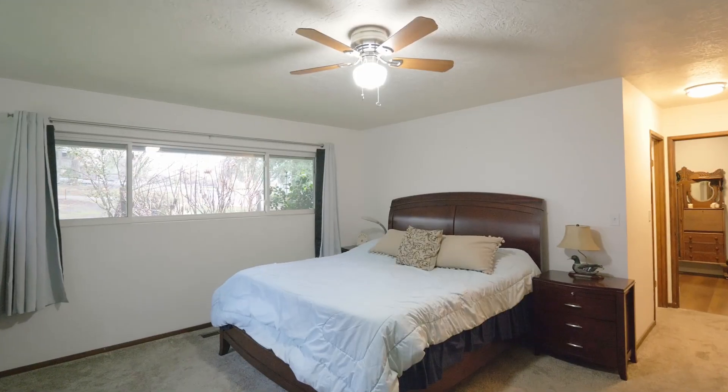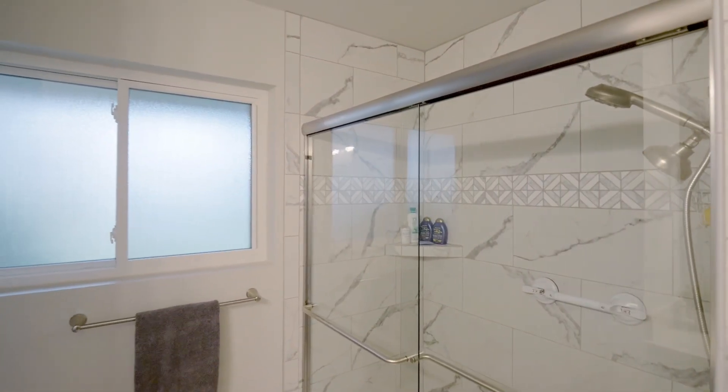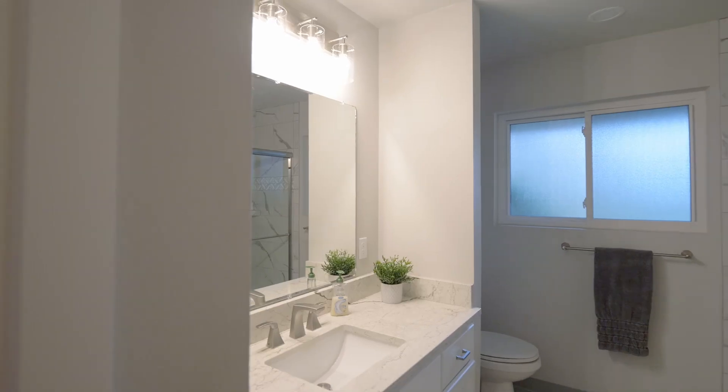This five-bedroom home includes a main level primary bedroom suite and recently updated baths, plus an abundance of storage throughout.